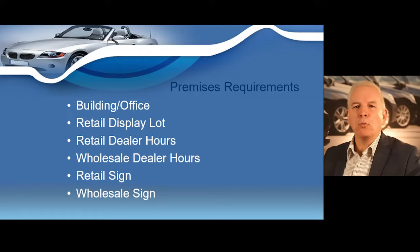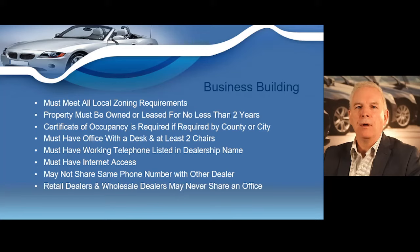Next, I want to cover what are known as your premises requirements, which include your building and office requirements, the retail display lot, retail dealer hours, wholesale dealer hours, retail sign requirements, and wholesale sign requirements.